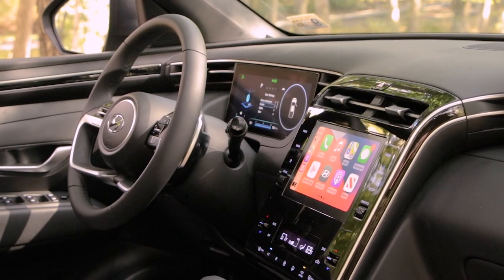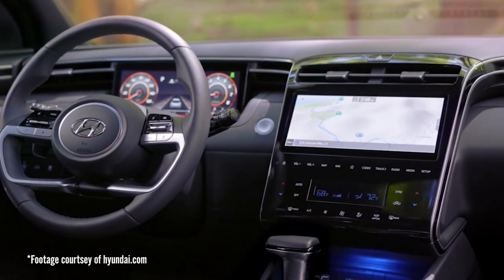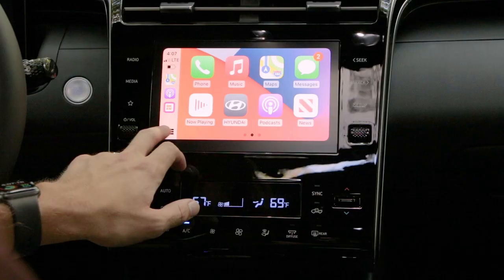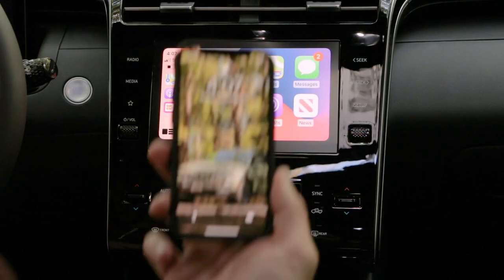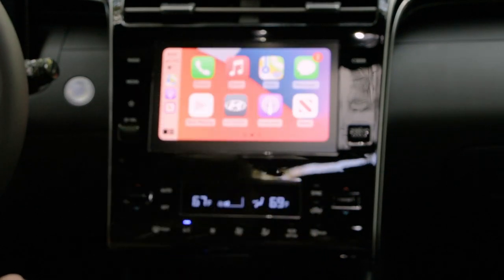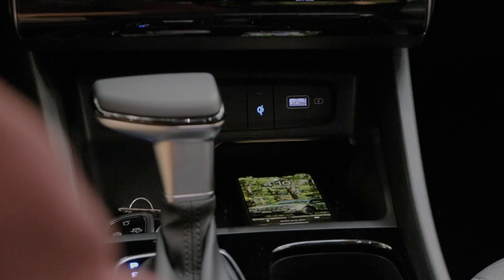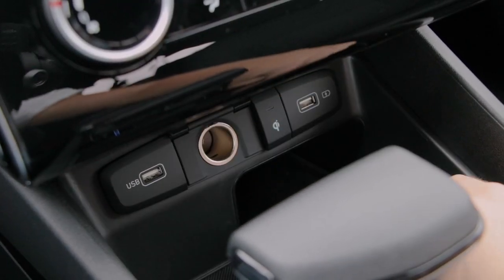Moving up to the limited gives you an even bigger infotainment system. Apple CarPlay and Android Auto are standard for the Santa Cruz and they're even wireless. The SEL premium also has wireless charging capability, plus two USB ports and a 180-watt outlet.